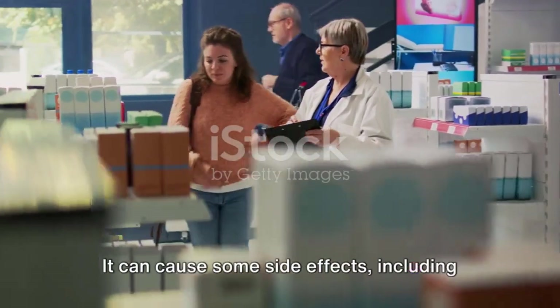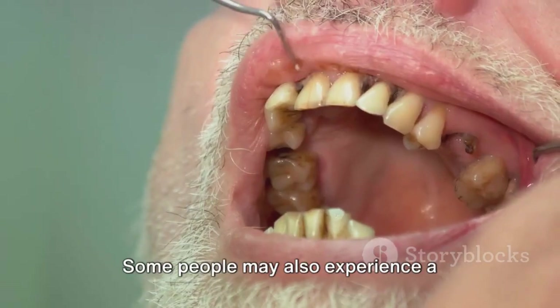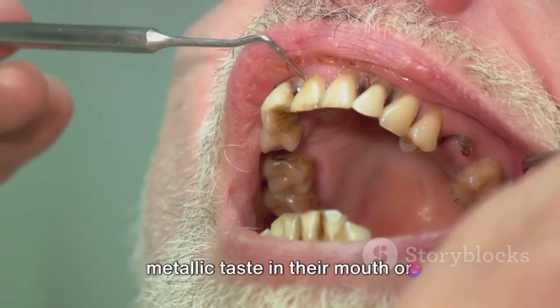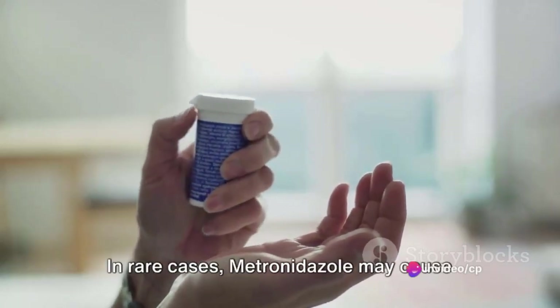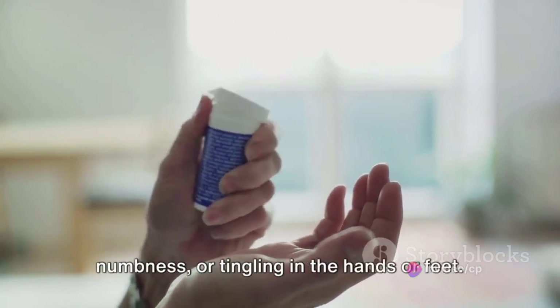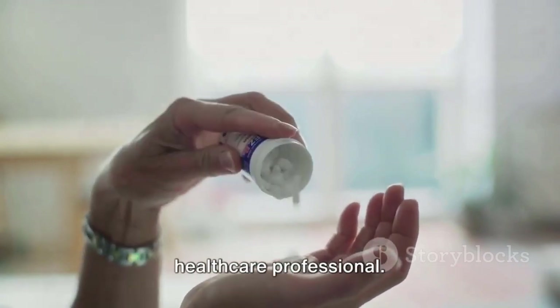It can cause some side effects including nausea, vomiting, diarrhea, and loss of appetite. Some people may also experience a metallic taste in their mouth or dark-colored urine. In rare cases, metronidazole may cause more serious side effects like seizures, numbness, or tingling in the hands or feet. Always report any unusual symptoms to a healthcare professional.